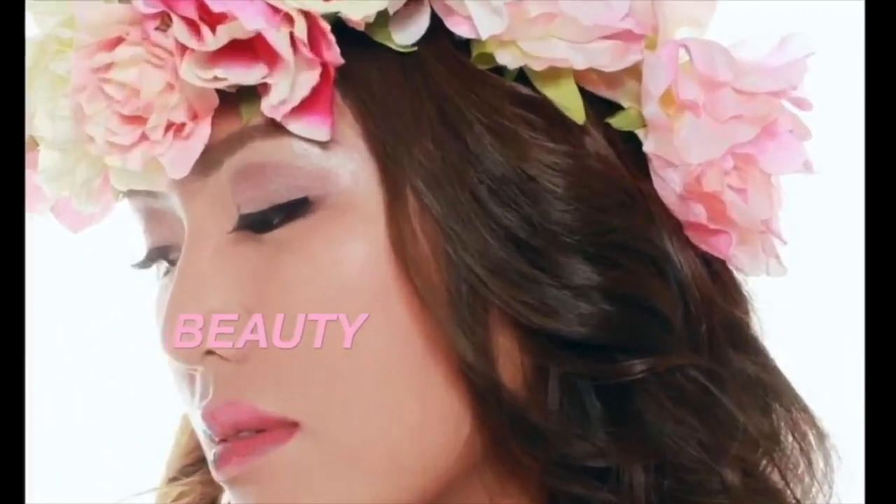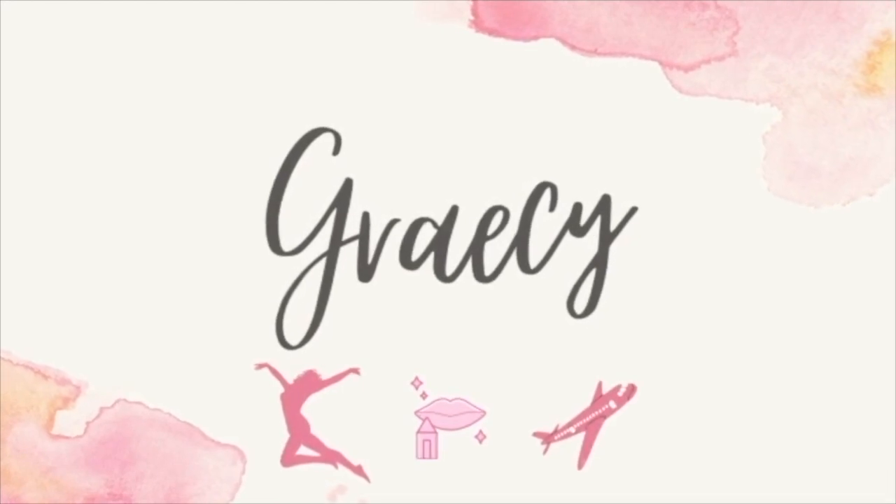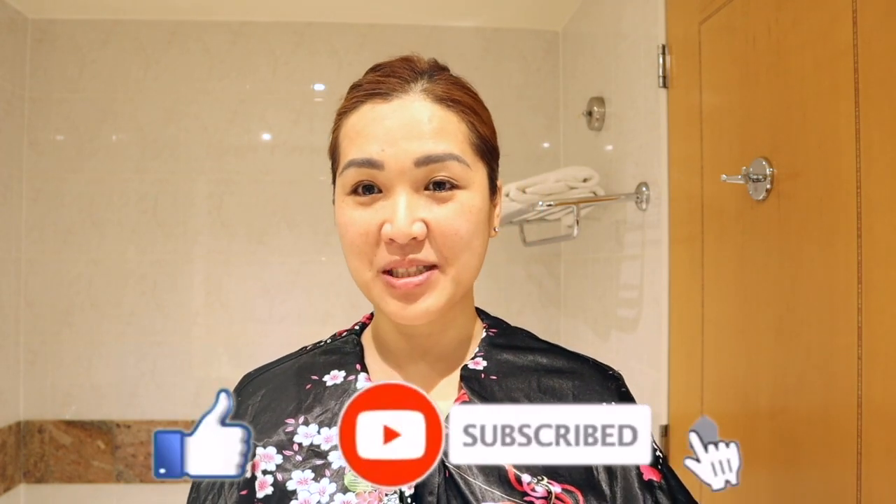Hi everyone! How are you all doing? This is your flight attendant Gracie and I'm back for another video. Yesterday — I'm still in Paris, this is my second Paris trip for the month of October — we can't go out, we can only stay in the hotel. So now I am already getting ready for my flight back to Dubai. I've already done my hair and skincare, and I'm already wearing my uniform inside. Today is a get-ready-with-me video — please don't forget to like and subscribe!